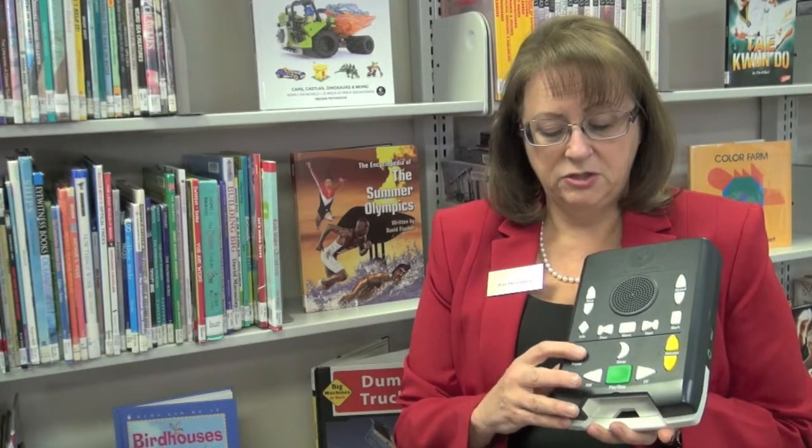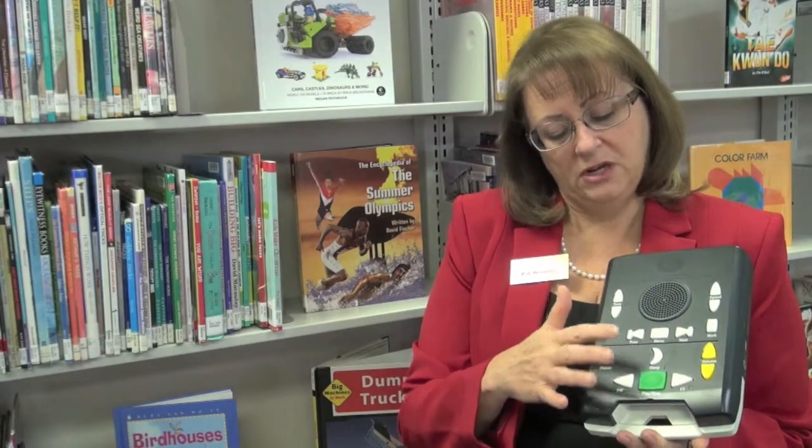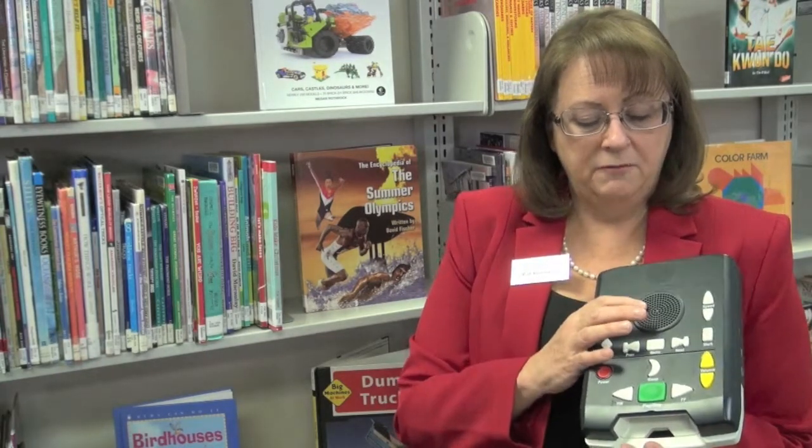For people with low vision, there's high contrast in the color of the buttons used to turn it on, play, and adjust the volume. Each button also has tactile ridges on it so that you can learn what the machine feels like for people who truly cannot see. The volume can be adjusted. It can take headphones so you can listen to your book in private, or a pillow speaker for someone who is bedridden. It will also play flash drives of audio books, so you can play MP3 books on this machine as well.